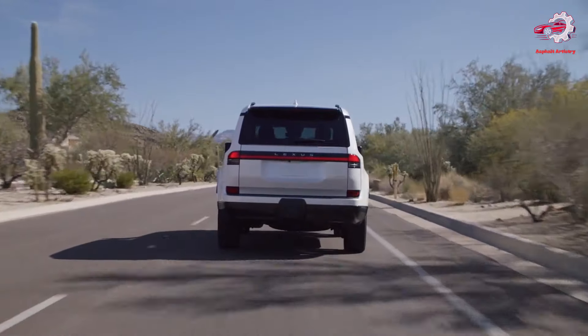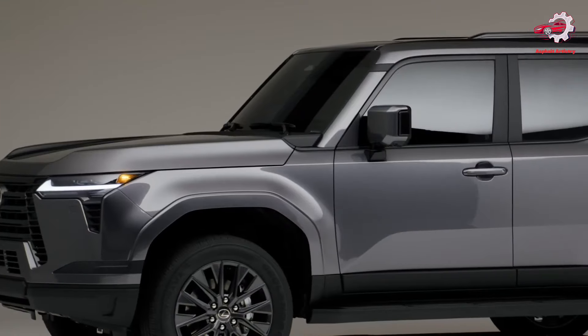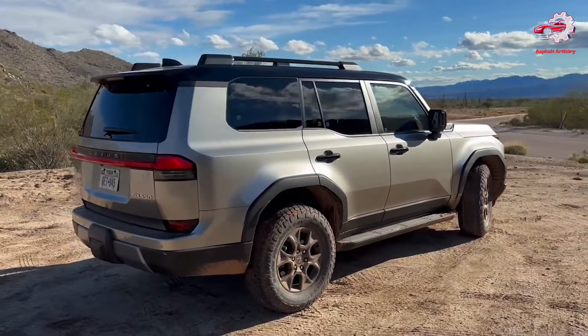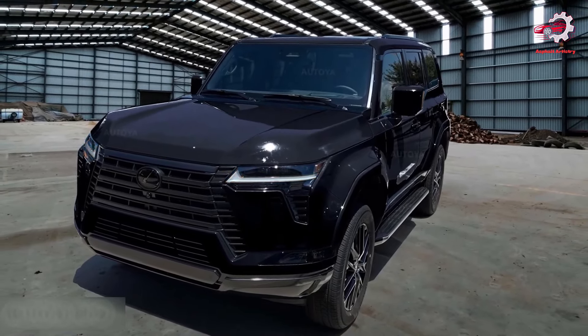Herein, we delve into the multi-faceted aspects of the 2024 Lexus GX, from its design evolution and engine performance to its off-road prowess, interior luxury, advanced technology, safety features, market positioning, and overall significance in the luxury SUV segment.